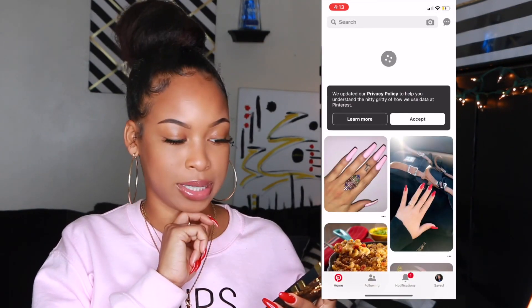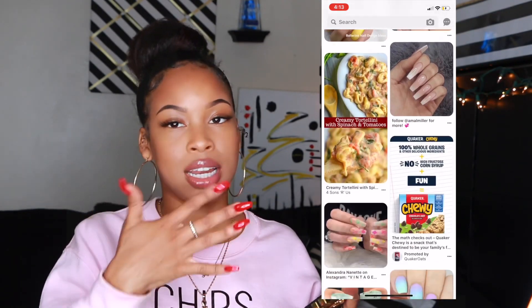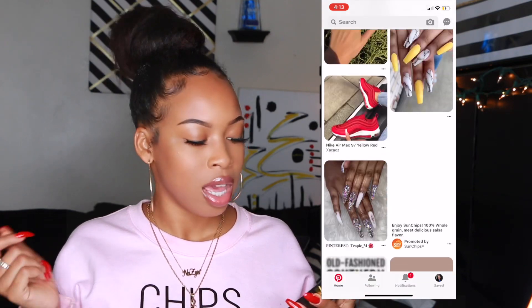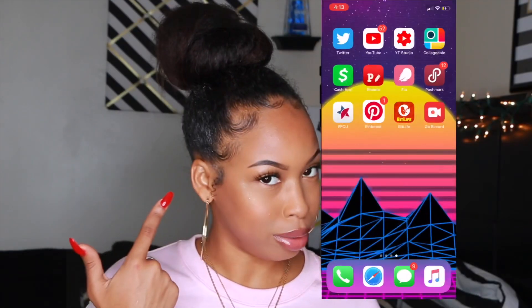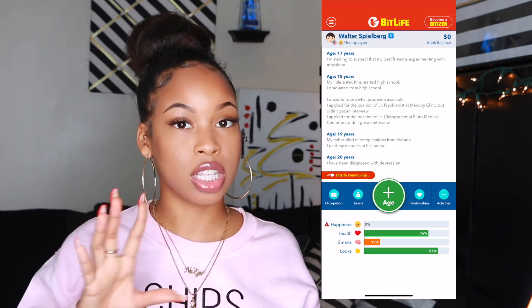The next app is Pinterest, and everybody loves Pinterest. I need Pinterest to decide what nails I'm going to get, to try new foods, and to find new hairstyles — because I've been running out of hairstyle ideas, as you can see.